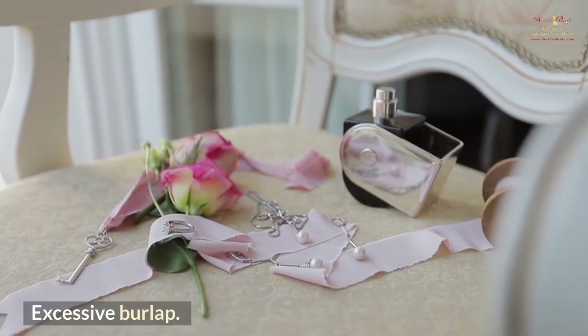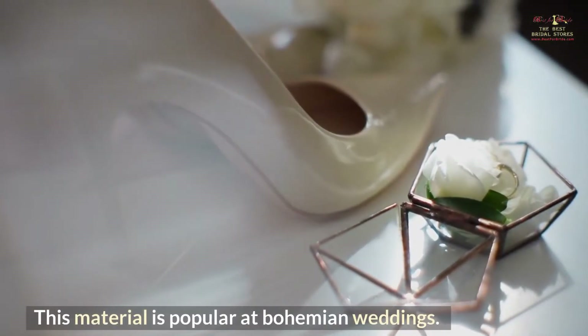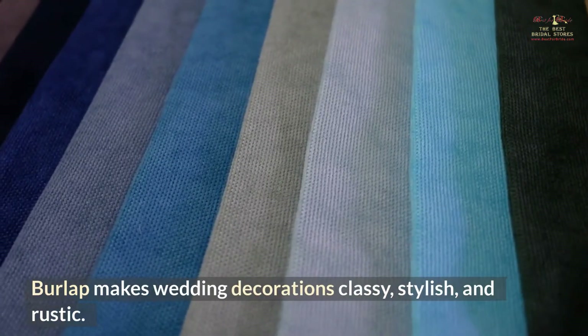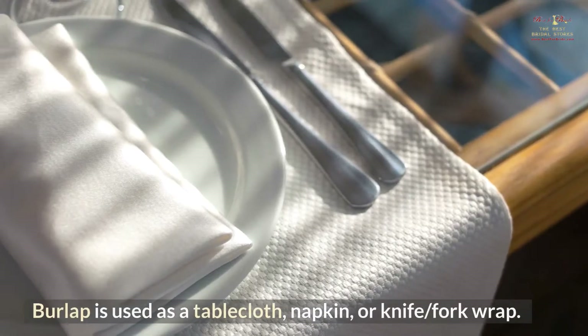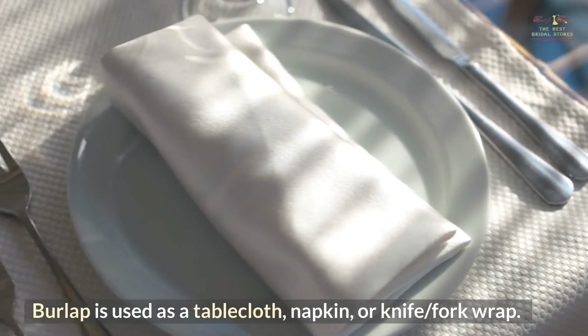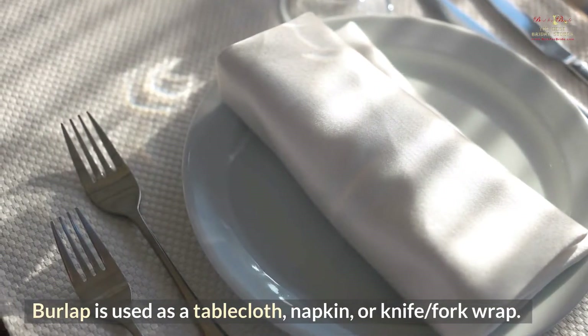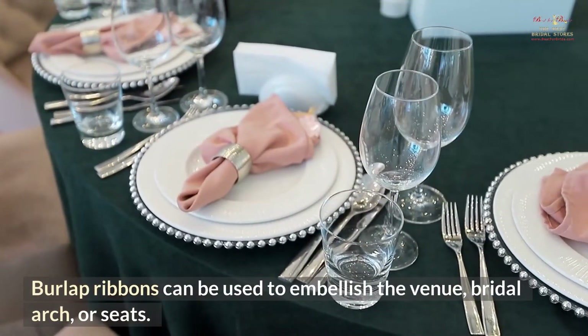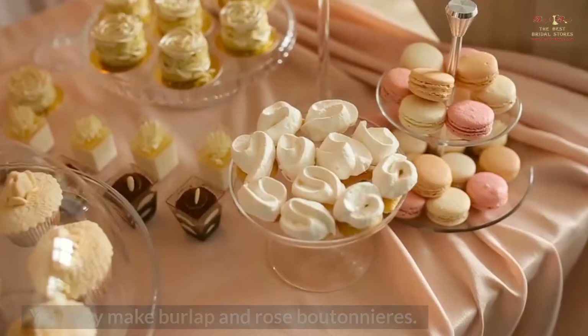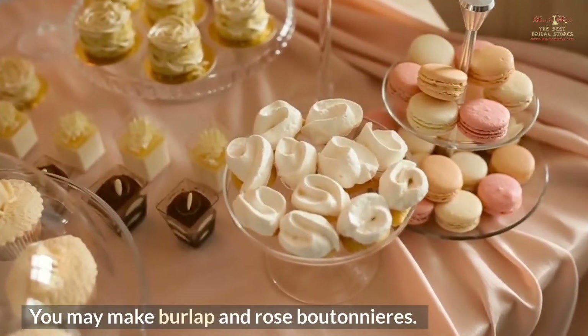Excessive burlap. This material is popular at bohemian weddings. Burlap makes wedding decorations classy, stylish, and rustic. Burlap is used as a tablecloth, napkin, or knife-and-fork wrap. Burlap ribbons can be used to embellish the venue, bridal arch, or seats. You may also make burlap and rose boutonnieres.